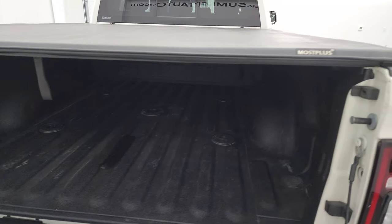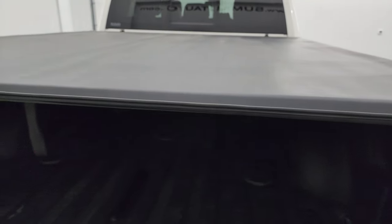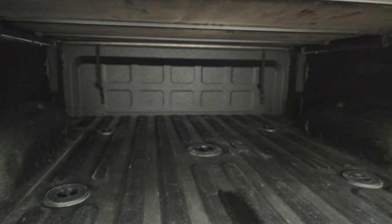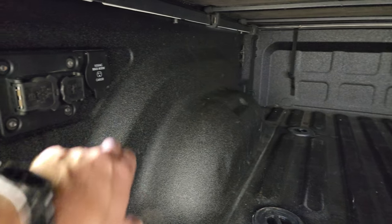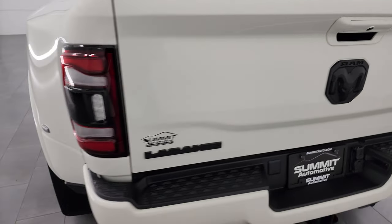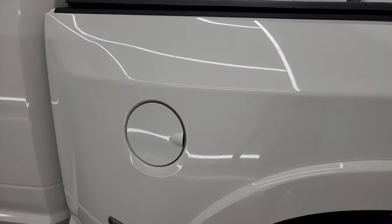This does have the power drop-down tailgate. It comes with a Moost Plus soft tonneau cover — it's a roll-up style. This also comes with a spray-in bed liner on this truck, and a fifth wheel and gooseneck prep package. You'll get seven-pin wiring back here as well as LED bed lights. The bed's in really nice shape. There's also a 115-volt 400-watt plug in the bed, and that spray-in bed liner goes onto the tailgate as well. Coming around to the driver's side, the box is just as clean — no major dents or dings.